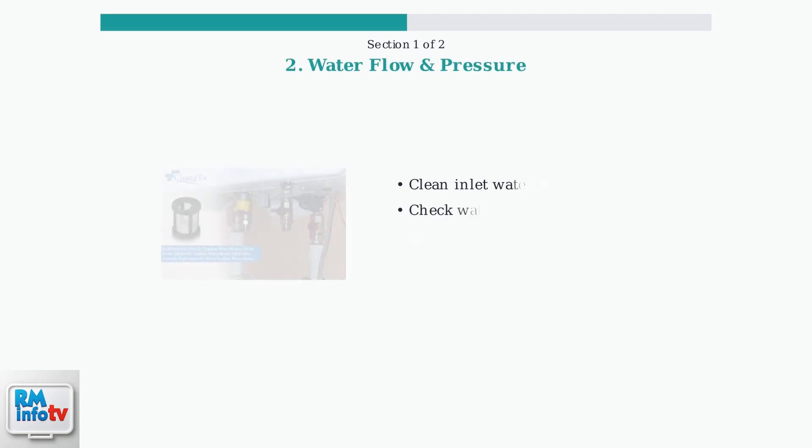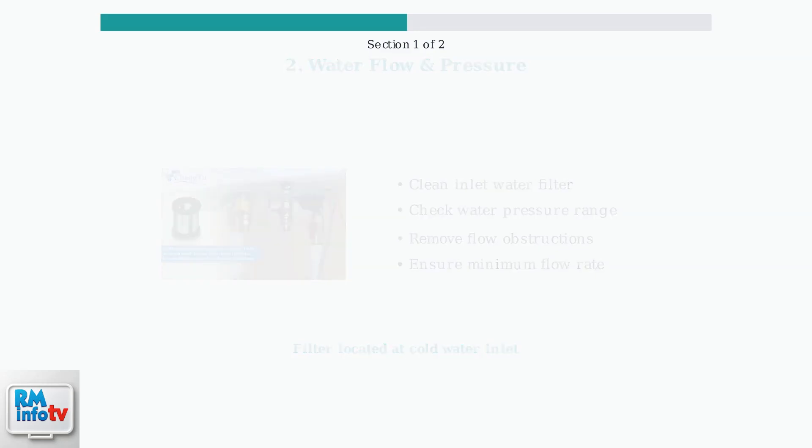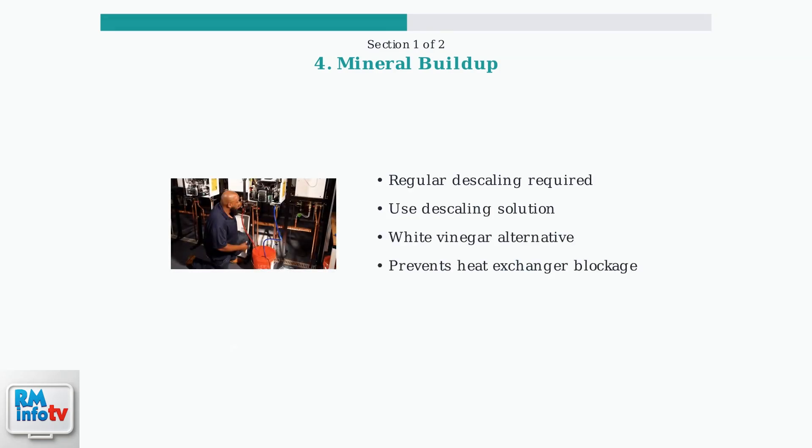Next, examine your water flow and pressure. Low flow can prevent the unit from activating. Clean the inlet water filter to remove any debris. Check the temperature settings on the unit itself. If you have low flow faucets or shower heads, try lowering the temperature setting a few degrees. Mineral deposits can build up in the heat exchanger causing blockages. Descale the heat exchanger regularly using a descaling solution or white vinegar and water.